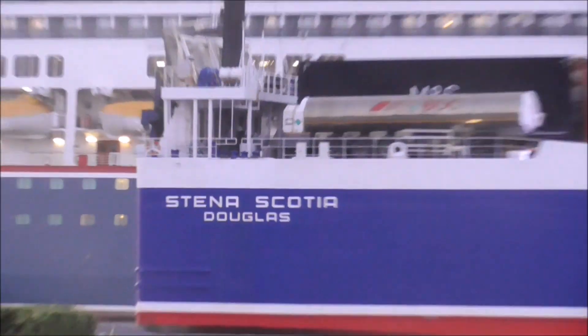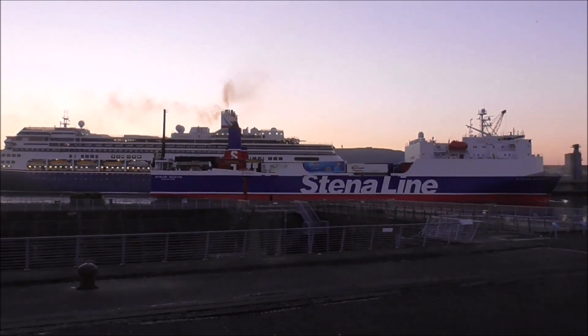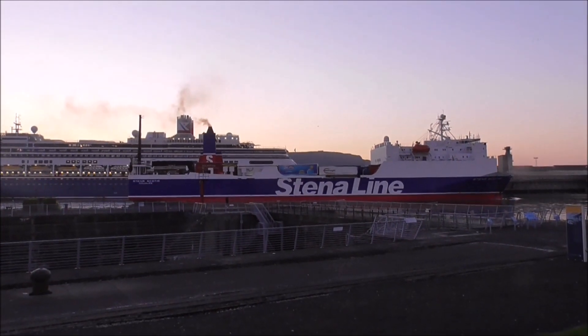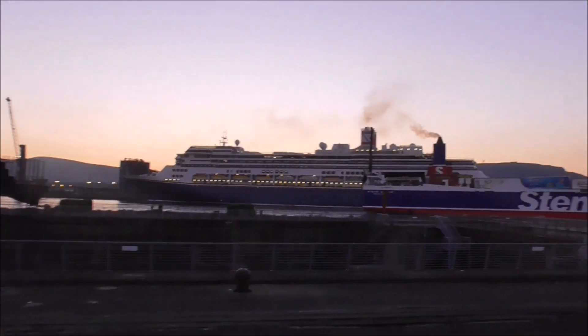Now it's registered in Douglas — Isle of Man. Maybe it tends to the Isle of Man. I don't know — somebody can post in and tell me that.